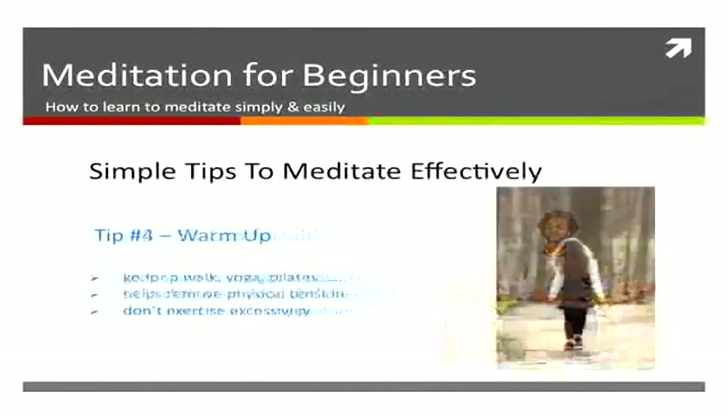You'll also probably want to warm up — go for a walk, do some stretches. It helps to reduce the physical tension from your day.